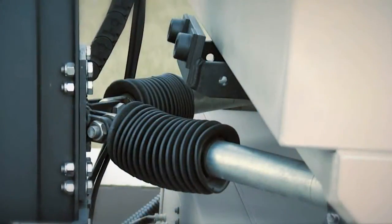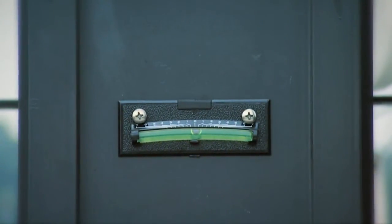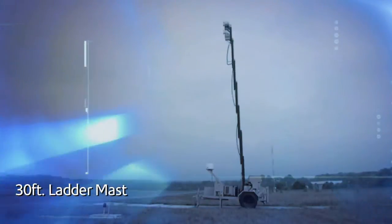Cerberus features a hydraulic system that allows the operator to easily plumb the mast to ensure the sensors can be correctly calibrated. The lightweight ladder mast design extends to a maximum height of 30 feet.